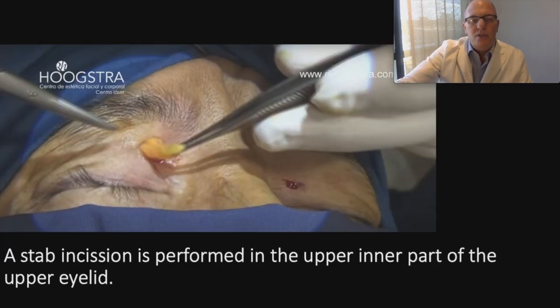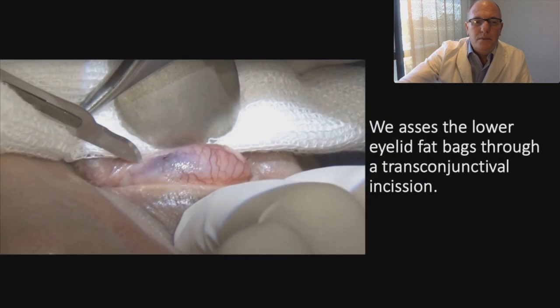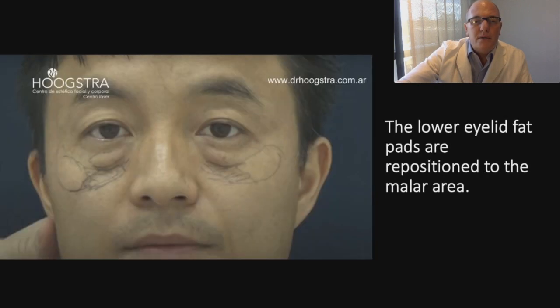How do I achieve this golden proportion? A stab incision is performed in the upper inner part of the upper eyelid. Through this incision, it is possible to remove the inner and lateral fat pads that produce puffiness in the patient. We address the lower eyelid fat pockets through a transconjunctival incision as we see here.